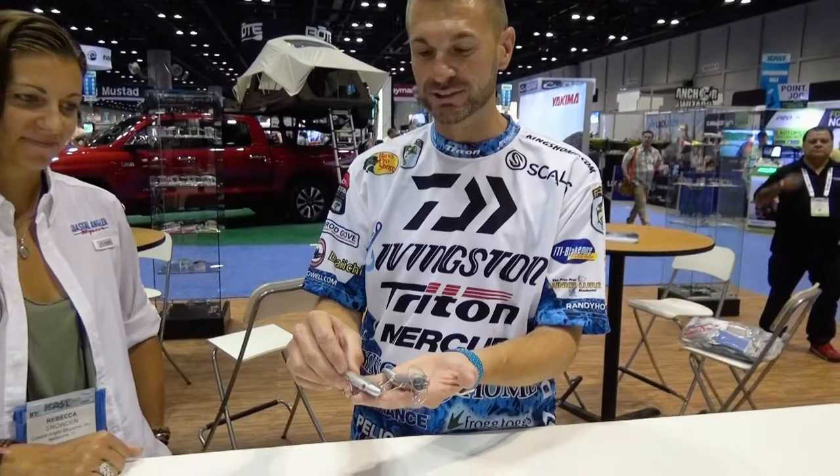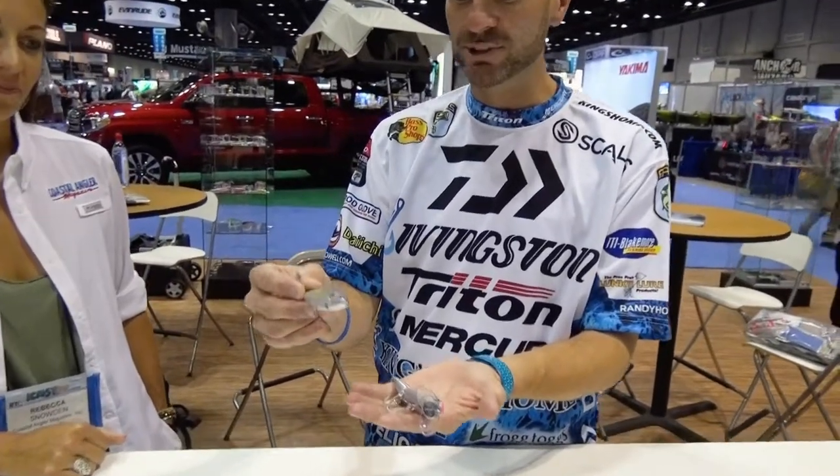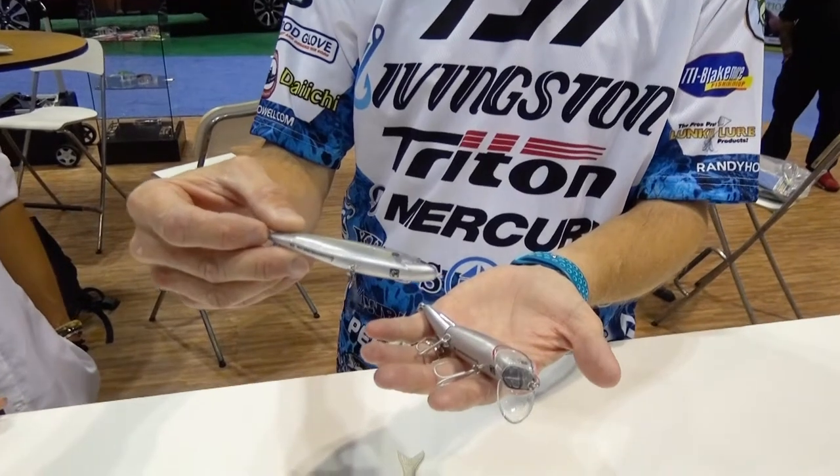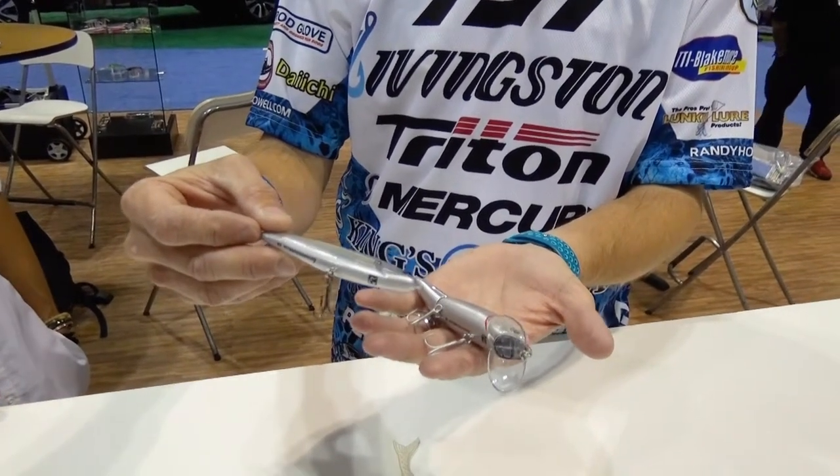We've got the good old Schoolmaster here. This is another good baitfish imitator that catches fish anywhere you throw it. Real easy to fish, and it comes in all different colors for salt and fresh.